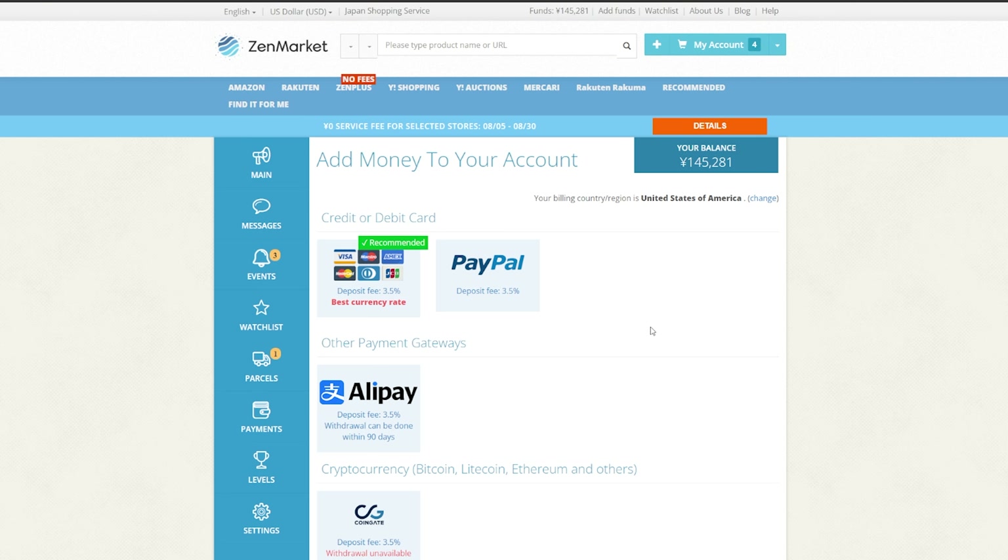Step 3: Add funds to your account before buying the figure. You won't be able to actually purchase a figure until you put funds on your ZenMarket account beforehand. They give you plenty of different options to add funds to your account. I personally use PayPal. They all have a little bit of a processing fee, so keep that in mind.